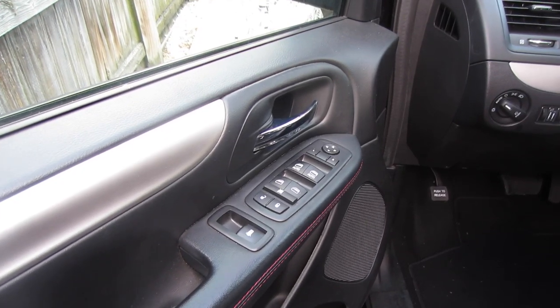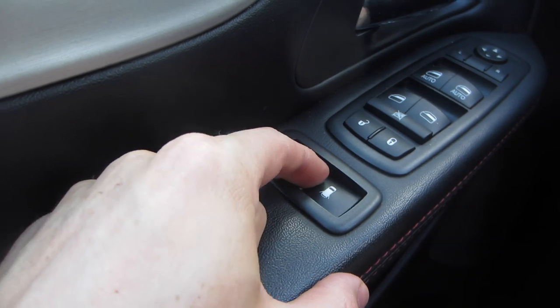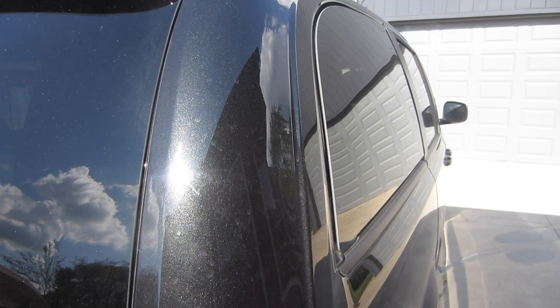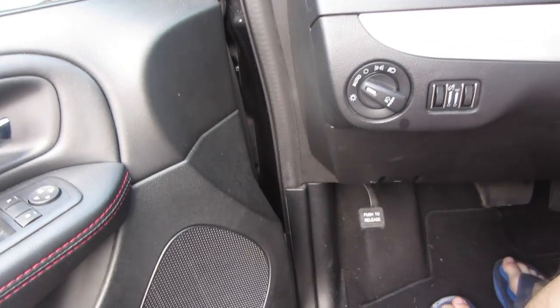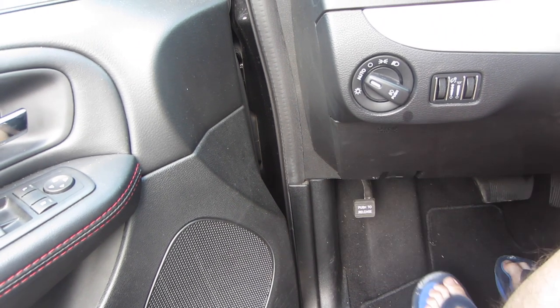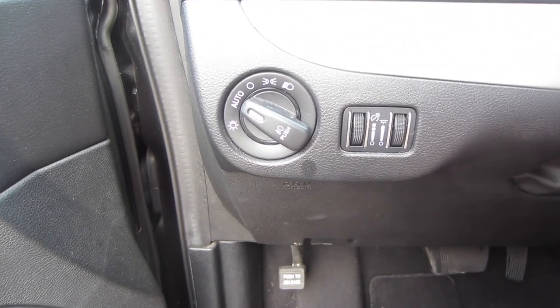To the left of the steering wheel on the door you get the standard controls for the windows and mirrors. There's also an additional control for the very furthest back windows, allowing them to open about three inches. I really like this because it gets airflow through the vehicle without a lot of wind noise or the risk of kids dropping something out. Below the driver's controls you get your parking brake — it's a standard push-pedal brake. I'd prefer a button by the gear shift, but this works fine.